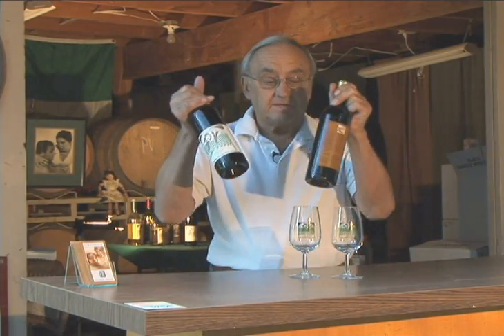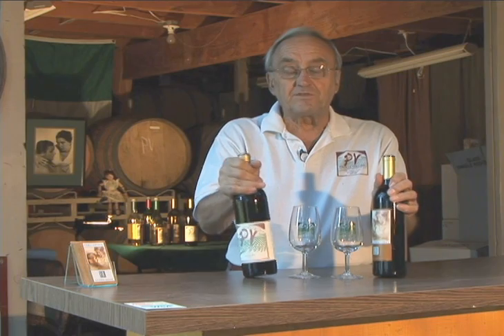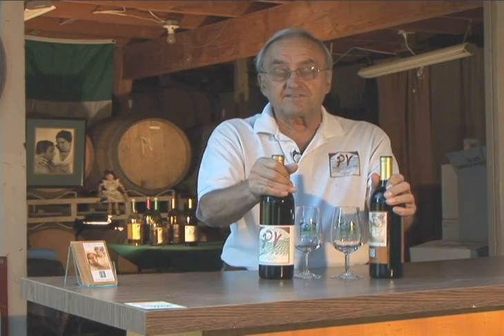We're going to do a little wine tasting right now. What we have here is two different Zinfandels. These are both from the same vineyard — the vineyard is right here down the hill — but these wines are night and day as a result of different climate changes that each year produces.